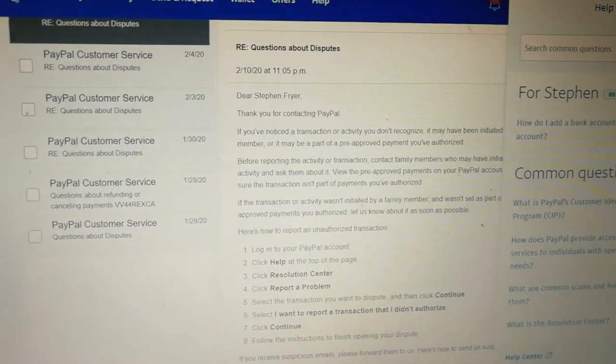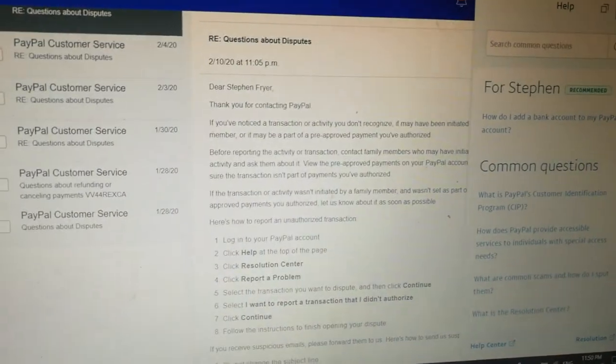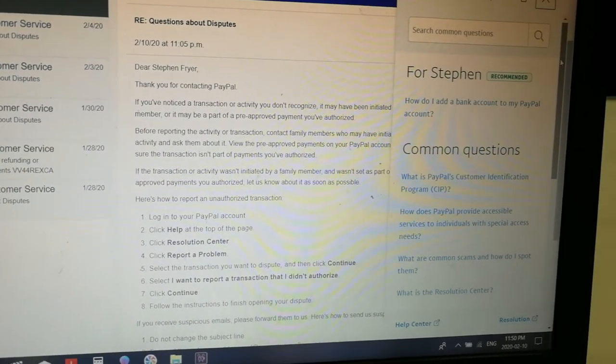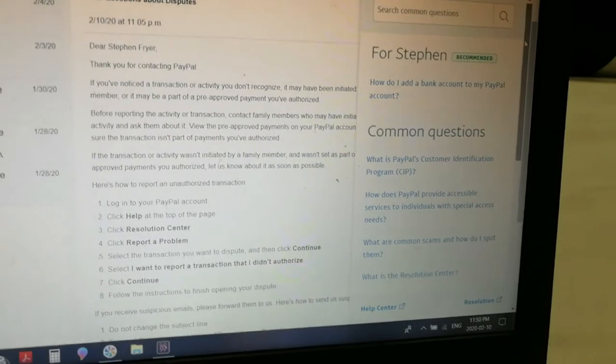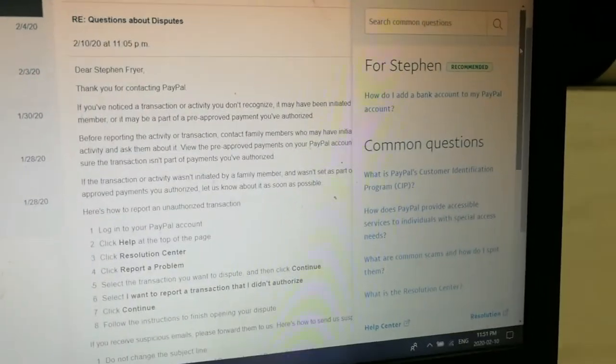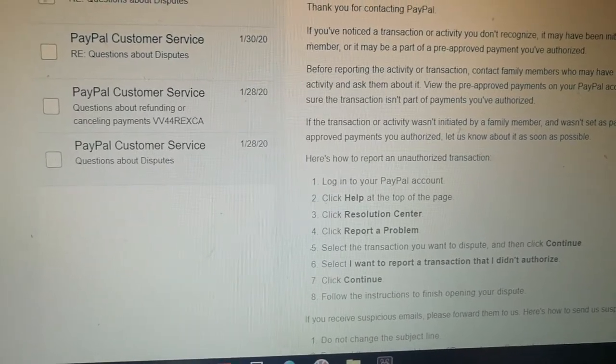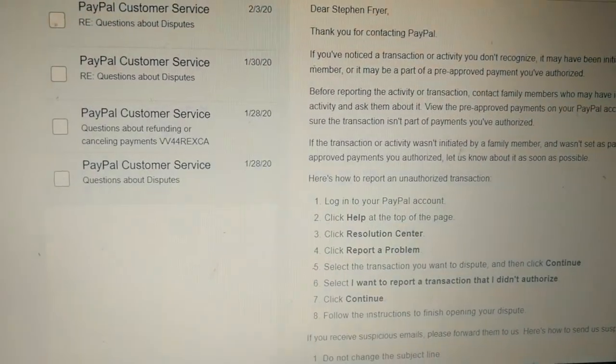I've clicked on Help. This is just to show you that their help is no help at all. For the fourth, fifth, or sixth time I've done this, it brings up this page. What does it say? Log into your PayPal account, click Help at the top of the page, click Resolution Center.